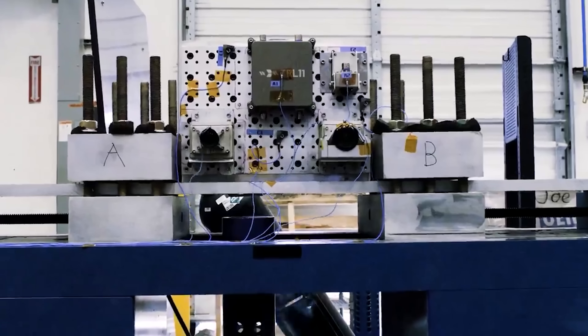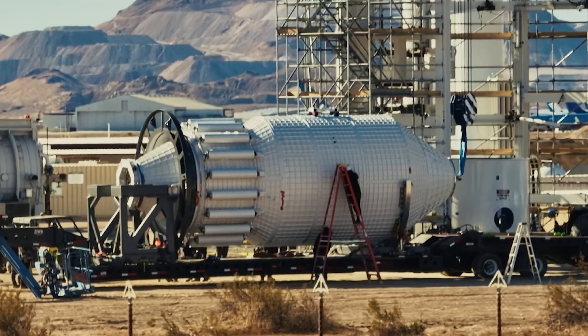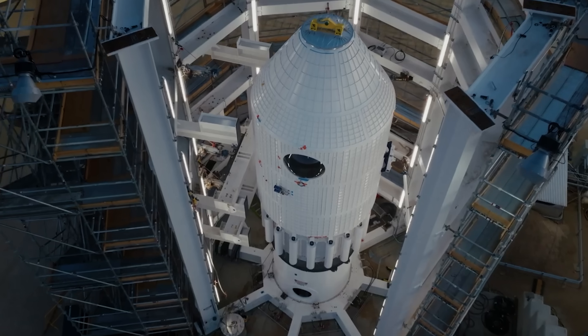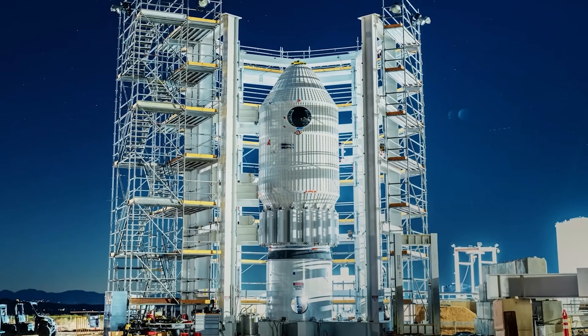At this stage, the whole module must pass vibration and thermal testing at full scale. The final stretch in mid-2026 will bring qualification and environmental trials, acoustic testing to simulate launch noise, electromagnetic compatibility checks, and orbital simulations.